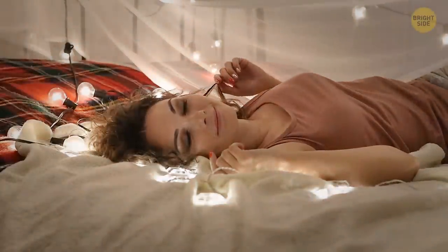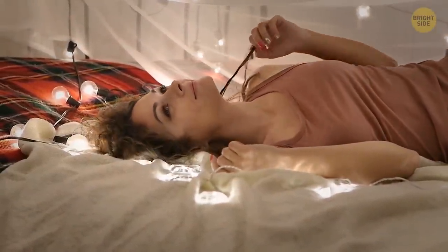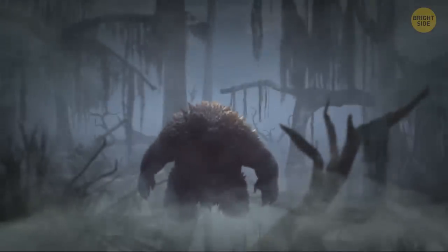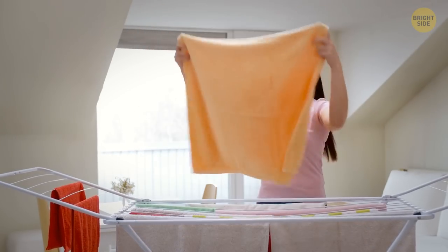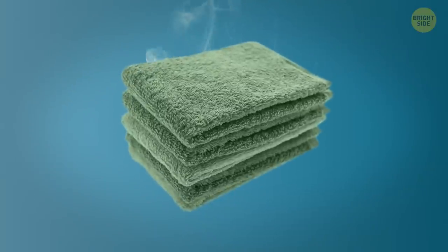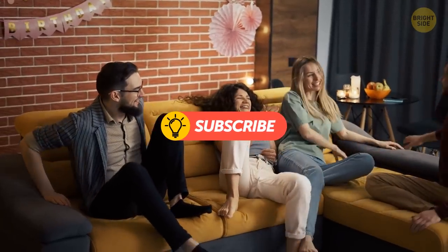Don't let those pesky bacteria get the best of you. Maybe your newly freshened mattress will even inspire some sweet dreams, or at least keep the nightmares at bay. Have you ever noticed that your towel smells like a swamp monster's armpit? That's because you've been using it for too long. Don't be a bacteria hoarder — switch out your towel after three uses. And if you really want to banish those stinky germs, toss in some baking soda every now and then. Your nose, and your roommates, will definitely thank you.